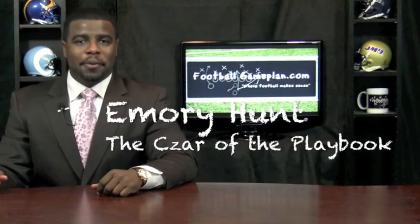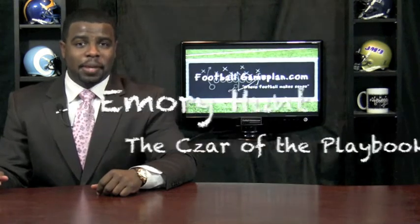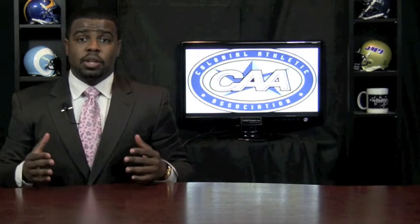Welcome to FootballGamePlan.com where football makes sense. I'm Emery Hunt, the czar of the playbook, bringing you a 2011 FCS conference preview on the Colonial Athletic Association. We're going to take a look at this conference top to bottom, so let's hit the recruiting trail to see how well these teams recruited this past offseason.